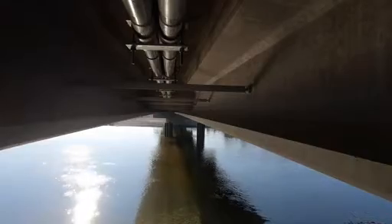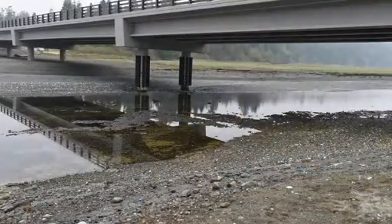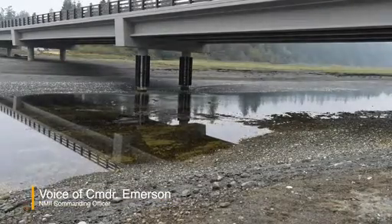One of the unexpected outcomes of the project is the community benefit. We have seen a tremendous amount of people utilizing the waterway that we have created between Oak Bay and Kilisit Harbor. It is truly remarkable to see the water flowing between Oak Bay and Kilisit Harbor once again.